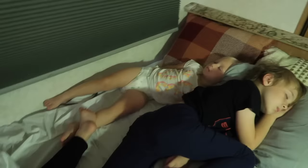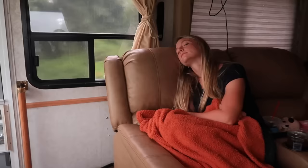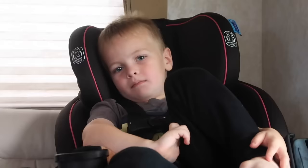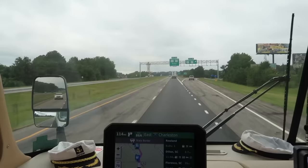Look how messy it is in here. Should I show everybody the mess? Look at these kiddos — a little racked out. She cruises the best at 69. South of the border? People are stopping. Look at all these sunflowers right there at South of the Border.